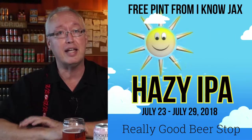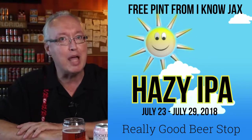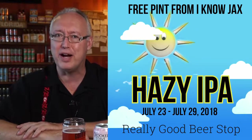Earlier I promised to let you know how you can get a free pint of beer right here at Really Good Beer Stop, and it's simple. Just stop by this week, check out the selection, pick something you like, and when you order just say, 'Hazy IPA' and your first pint is free. Not a bad deal, right?